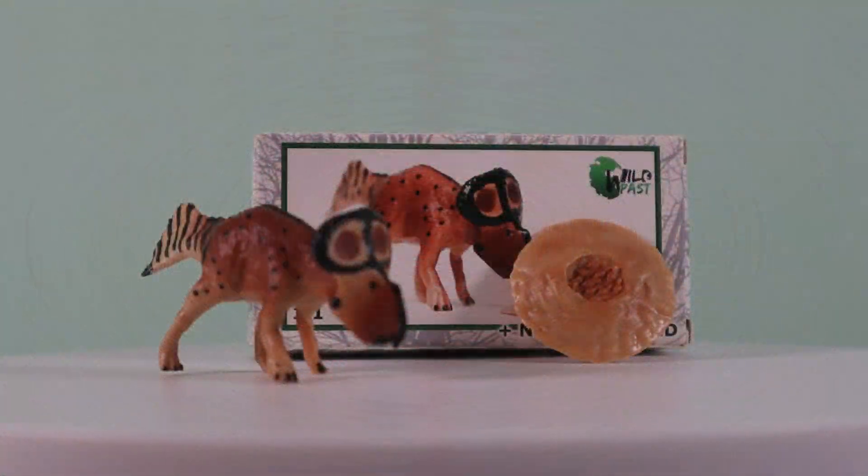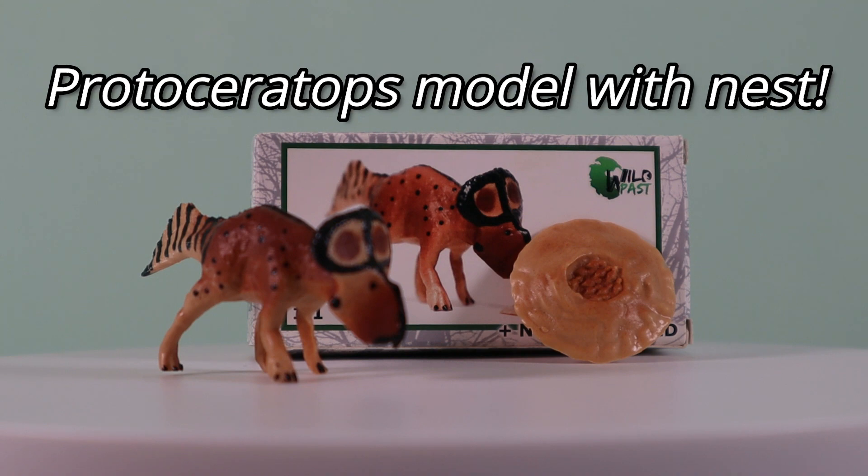The dinosaur model is also supplied with little round plastic nests full of newly hatched Protoceratops babies — a nice touch from Wild Past, as this dinosaur is synonymous with dinosaur eggs.